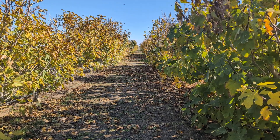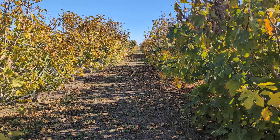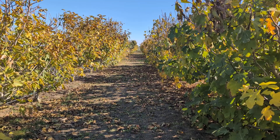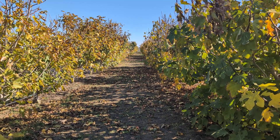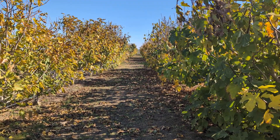Good morning, figaholic friends. It's a late morning here on November 25th, 2023. Last night, or early morning, we had our first frost of the year. We got down to 31 degrees, and it's going to get a little bit colder the next two nights according to forecast.